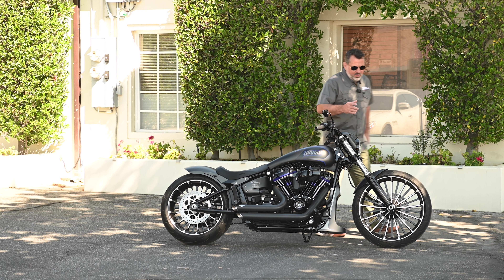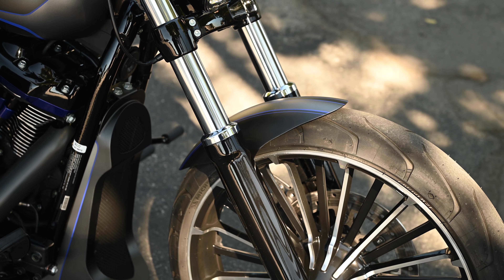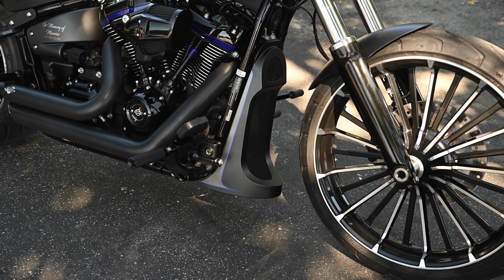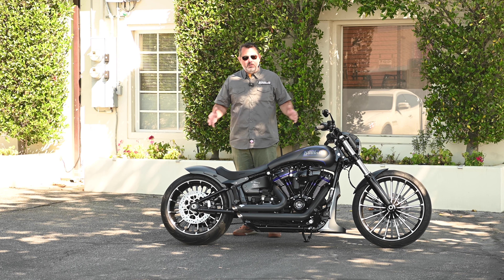At the front you can see our Caughtland Breakout front fender. It fits all Breakouts from 2013 and up. It has our M8 Softail chin spoiler and then a couple of other Caughtland parts to finish the bike.